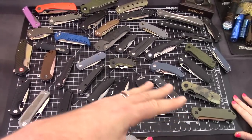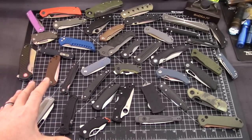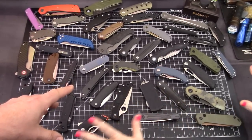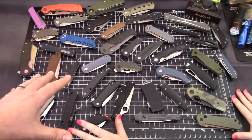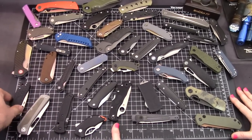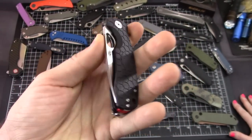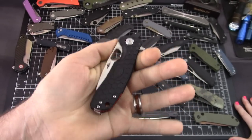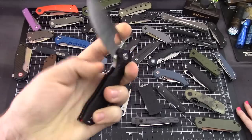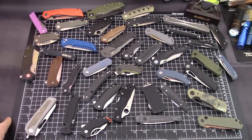You can pause the video now if you want, because we're going to start taking knives away. This is the best of the best that we picked from 2019, so if they're on this table we love them. First we're getting rid of the Honey Badger — it's D2 steel, and the Wharncliffe is new for this year, but it's kind of the same as the previous model.